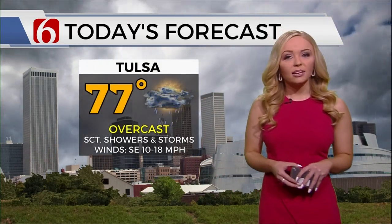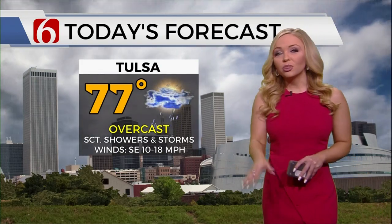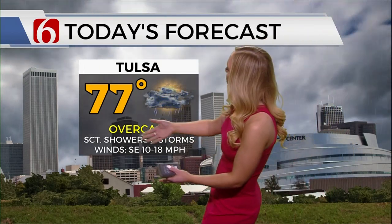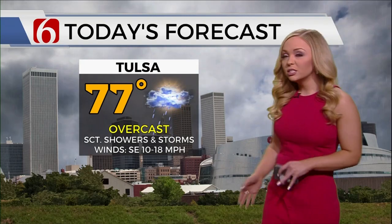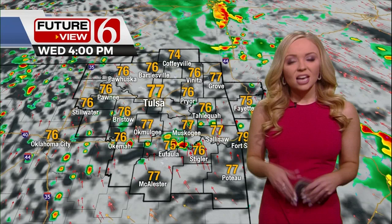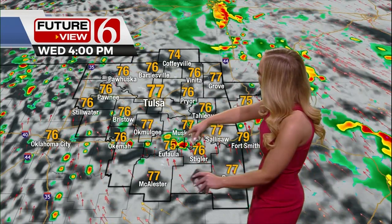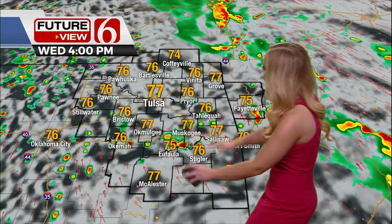So where are we going from here? By this afternoon we're going to continue to warm things up and see afternoon highs topping out in the mid to upper 70s for most locations. Unfortunately we'll be dealing with stubborn clouds — overcast skies all day long, with spotty showers and scattered thunderstorms throughout the afternoon and evening. Winds will pick up out of the southeast and could be a little breezy by this afternoon. We'll see a few isolated thunderstorms, especially down along I-40 to the south.